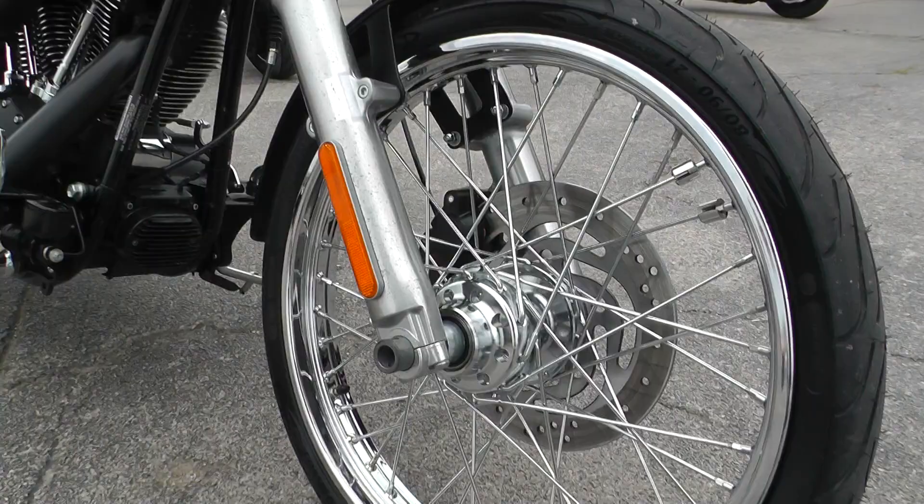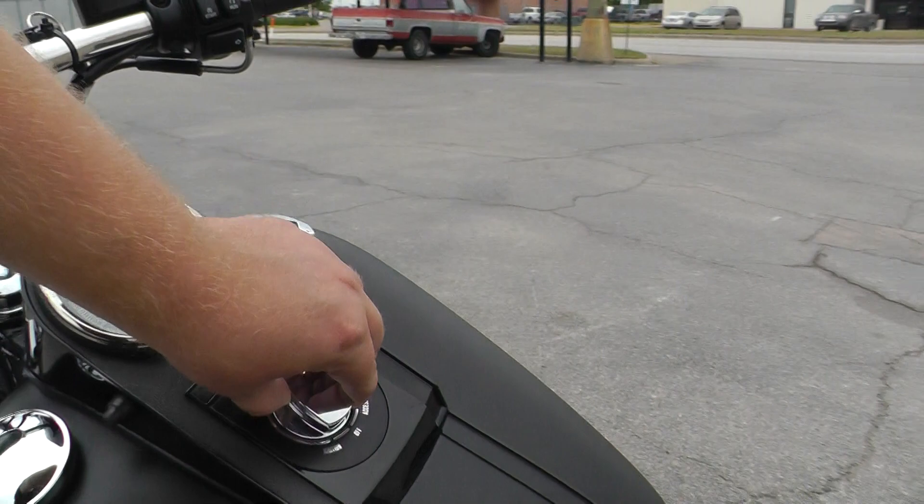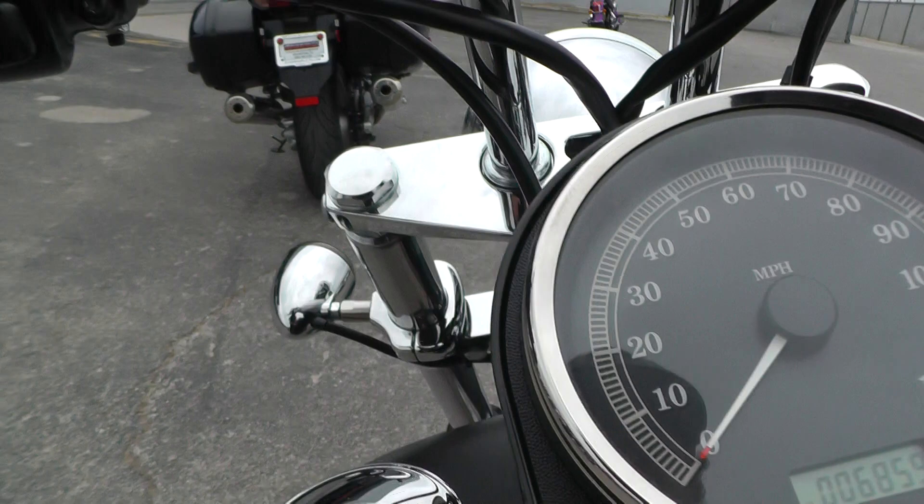It's got the chrome wire wheel — I think that's a 21-inch. It might have a few little oxidation marks on the lower fork legs, that's about it. It's only got 6,859 miles — low miles.